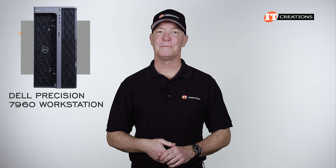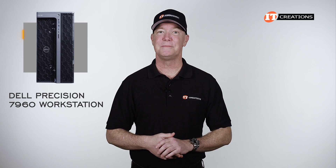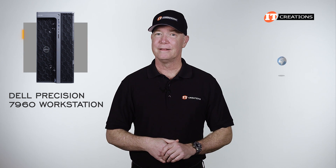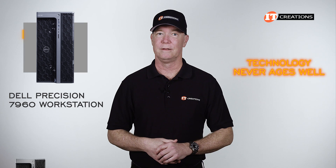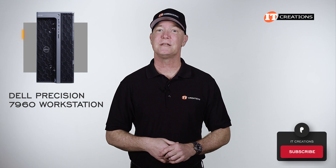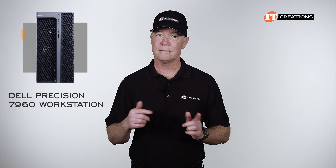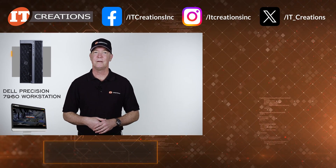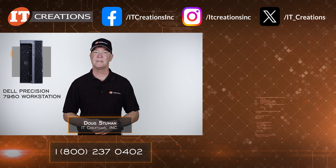I hope you liked the hardware overview of the Dell Precision 7960 workstation. Out of all the new workstations out there, this one definitely has dibs on memory support at up to 4 terabytes, plus impressive GPU support. There are still a few more Dell Precision platforms to review, so subscribe to our channel for notifications on new videos. If you have any questions, post them in the comments below. Links to other Dell and workstation reviews plus IT Creations are in the description. I'm Doug Stumann with IT Creations — thanks for watching.